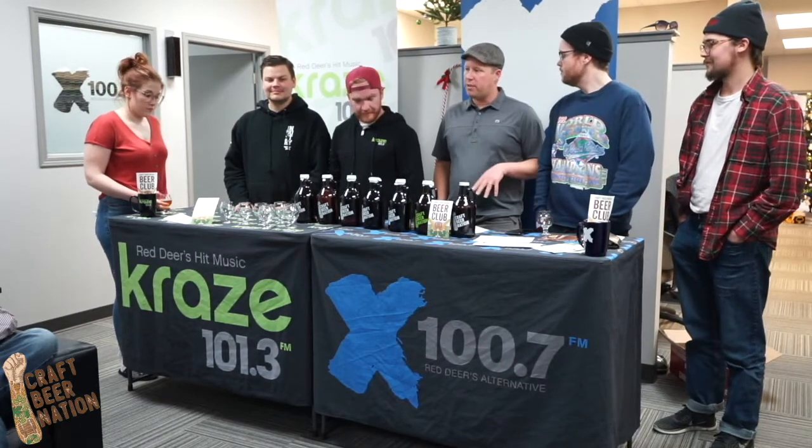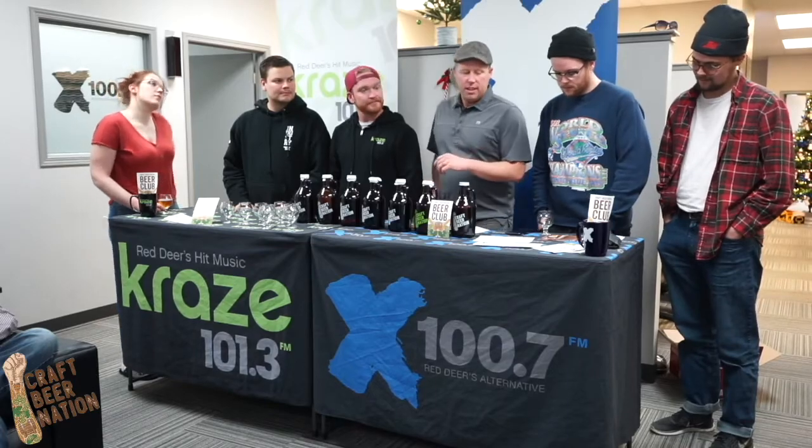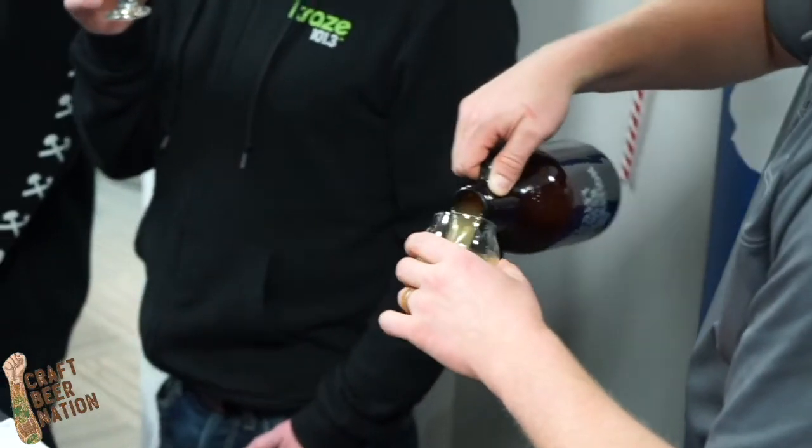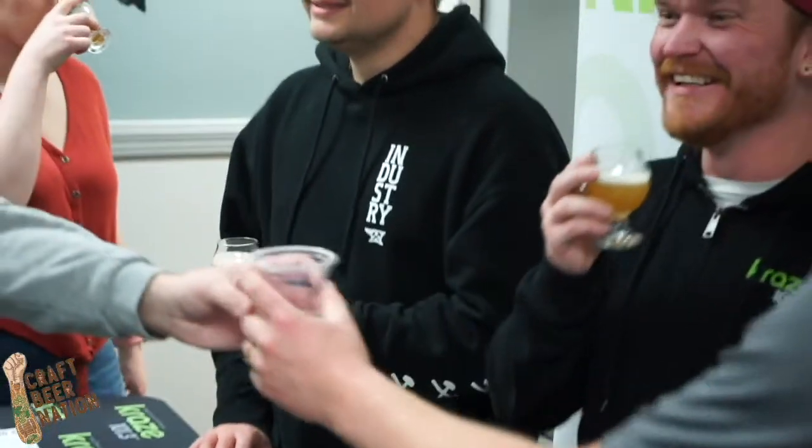My name's Josh. My wife and I own Craft Beer Nation. We've been open for two years on November 9th. So today we're gonna do kind of a Craft Beer 101 — it's a little bit of a course I put on for friends and companies and stuff.